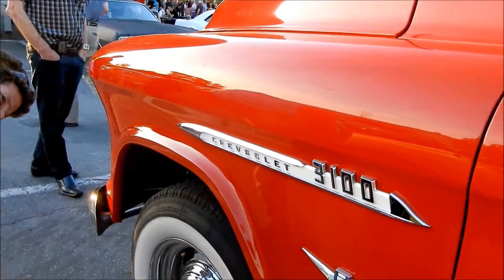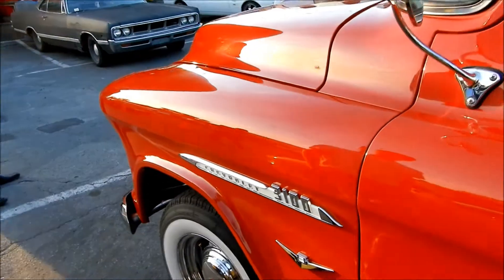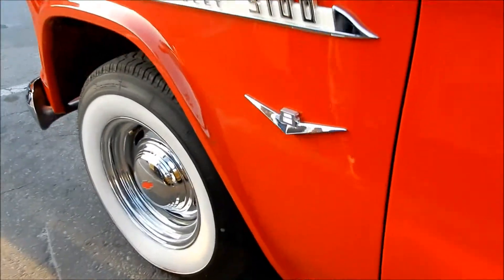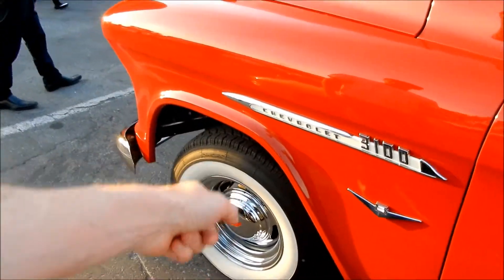Yeah, it's a Canadian model. The 3100, I think, was only in Canada. Of course, it's just really a name though — nothing really different from this. The guy added the crest here. This was originally a six cylinder — a lot of pickup trucks were. Nice moonies!